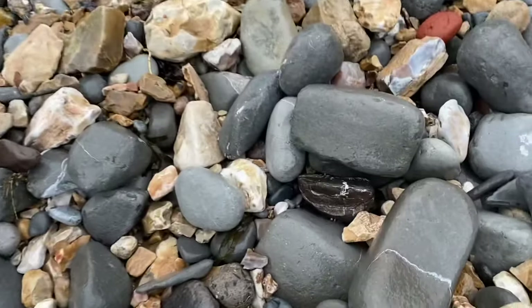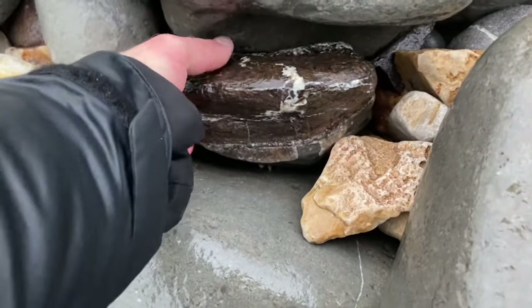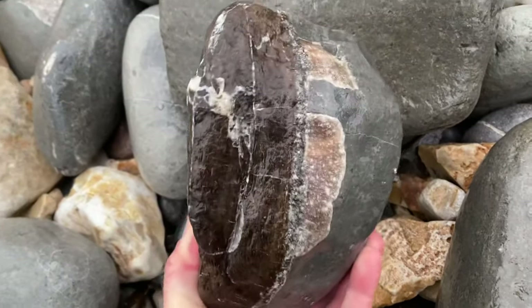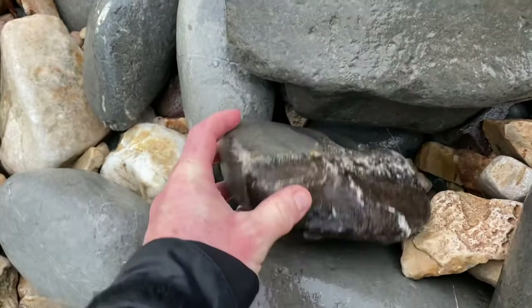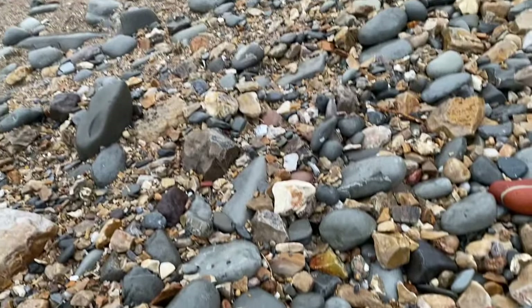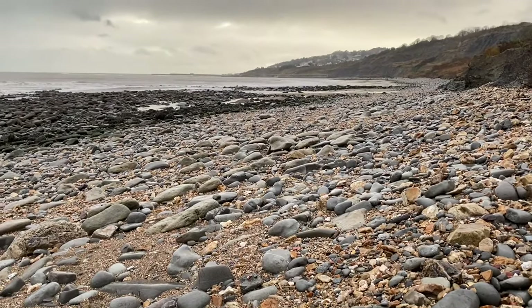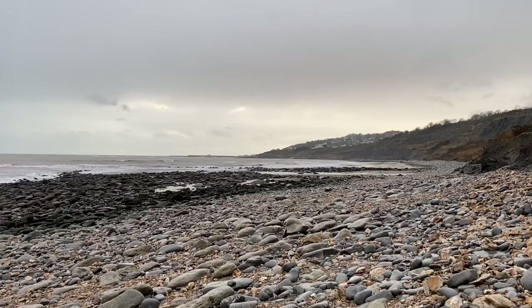There's a bit of fossilized wood from the monkey puzzle tree. You find branches of that with cones on sometimes if you're really lucky. There's a big chunk of fossilized wood — you find quite a lot of that along the Jurassic coast. It's a really grey day and it's three o'clock in the afternoon, and the tide is going out — not exactly nicely, because the sea's pushing up with all that stormy weather.